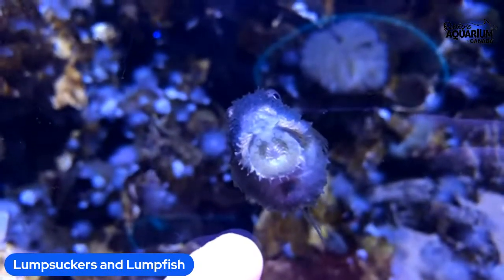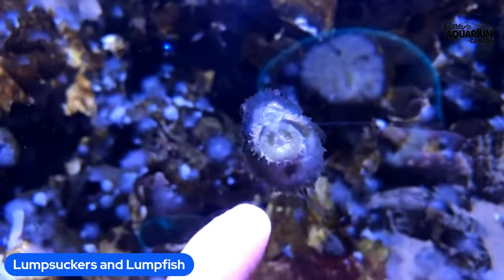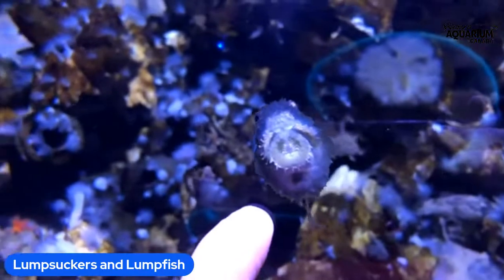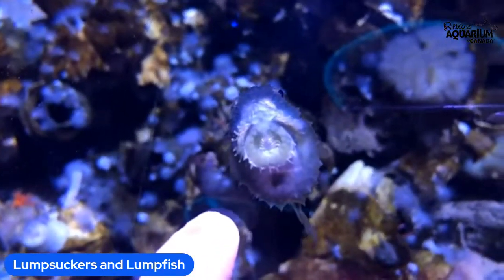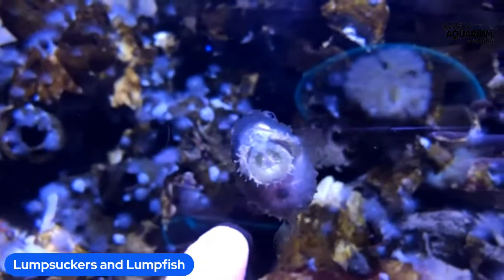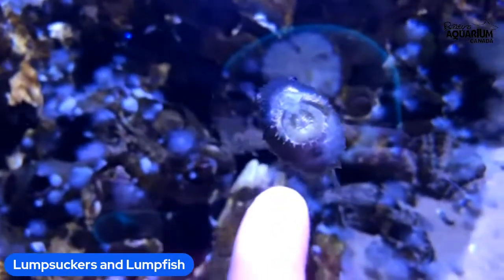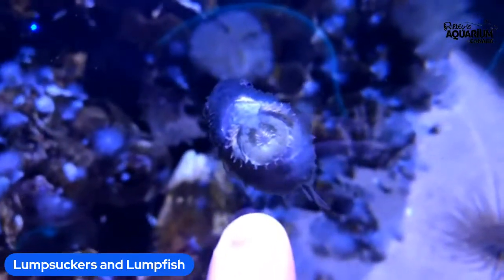These are called spiny lump suckers. We have four of them in our tube anemones habitat. If you're coming to visit us, you will see a dome shaped habitat next to the octopus habitat — that is where these animals live. They are really amazing and adorable, and they're really hard to spot. This is one of my favorite habitats because it has so many cool animals in it that at first glance it looks very boring, but if you take a deeper look you can find a lot of cool things.